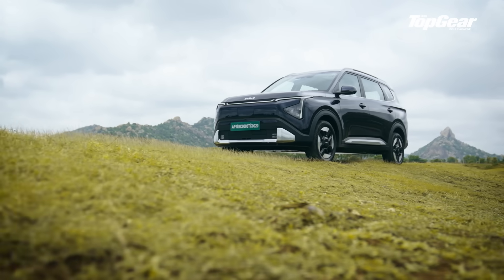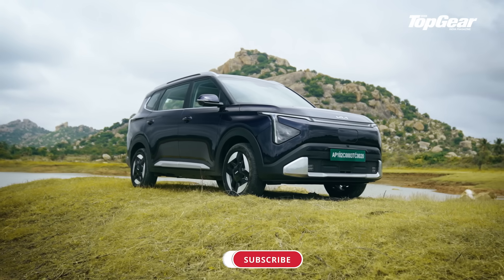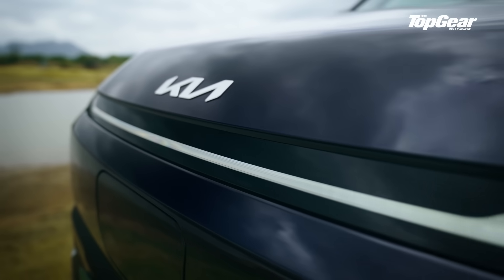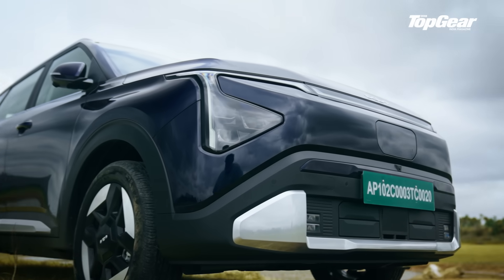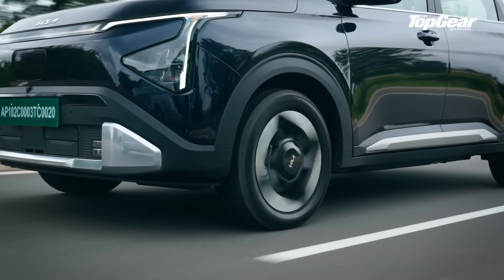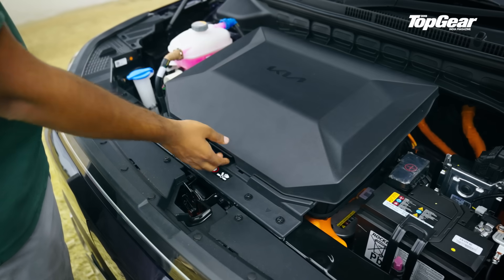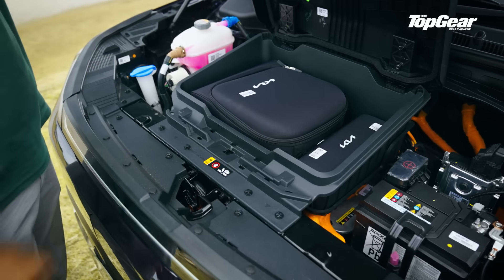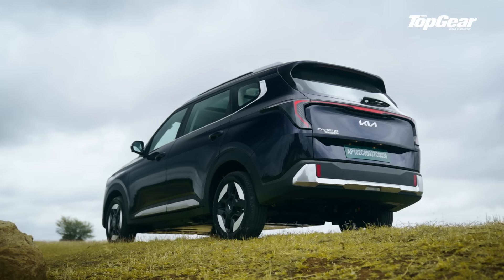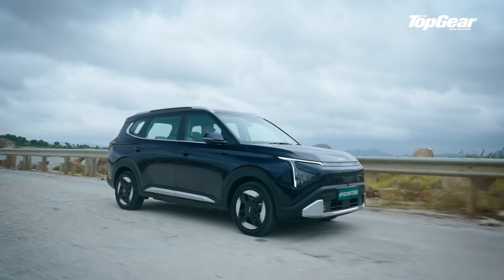At first glance it still looks like a Carens — because it is. The EVification is subtle but clever. The front end ditches the grille for a sleeker cover with aero-active flaps and a neatly integrated charging port on the nose. Illuminated LED DRLs and ice-cube fog lamps help it look modern without shouting 'I'm an EV.' It gets 17-inch aero-optimised wheels on extended range variants, better for range anyway. There's even a 25-litre frunk — won't hold a suitcase, but maybe a small gym bag. The 200mm unladen ground clearance means you can clear those infamous Bangalore speedbreakers without converting your underbody into abstract art.